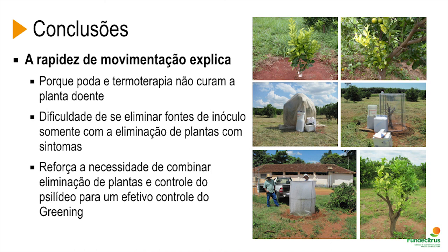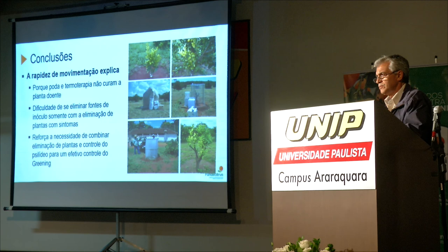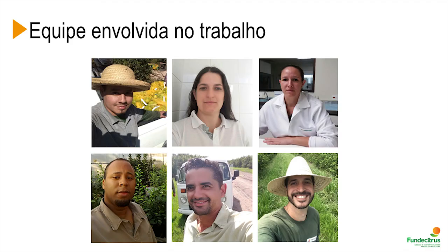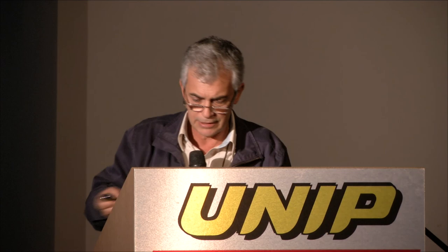All this work reinforces the need for constant field scouting, elimination of diseased plants, and control of psyllid to protect healthy plants and prevent infection with the greening bacteria. I would like to thank my team — they were very important for carrying out this study. Thank you very much for your attention.